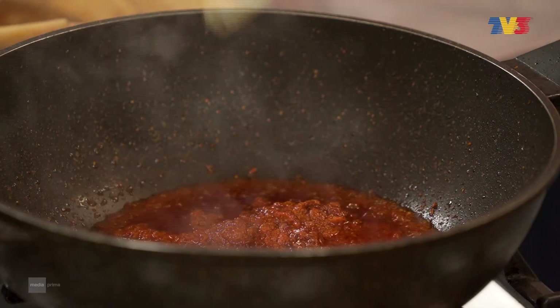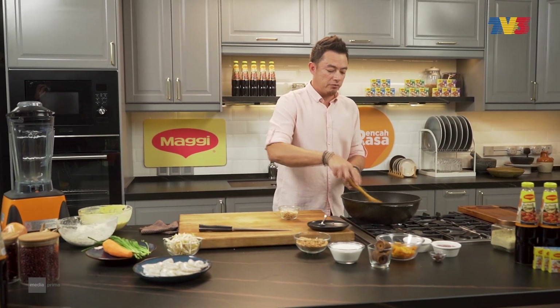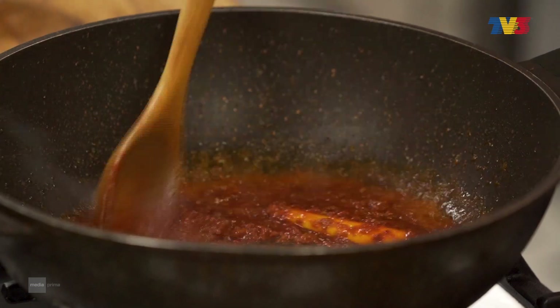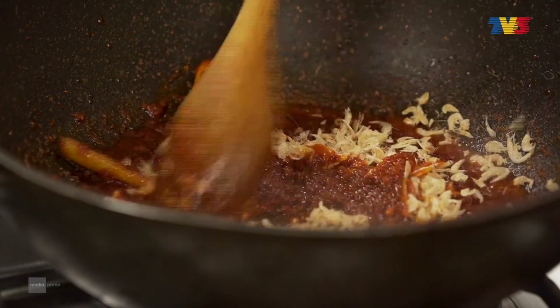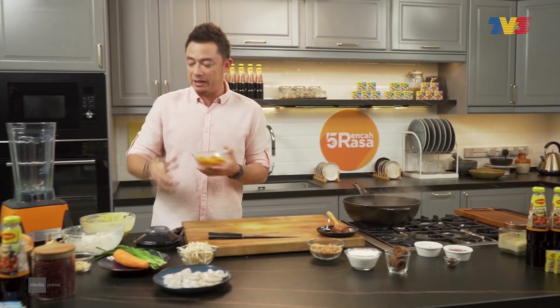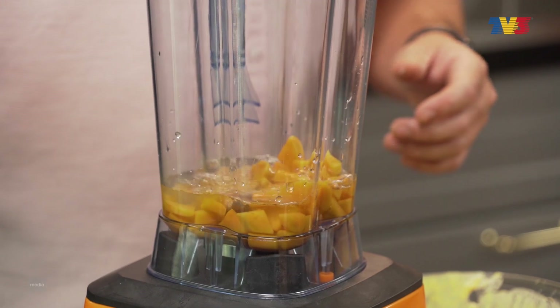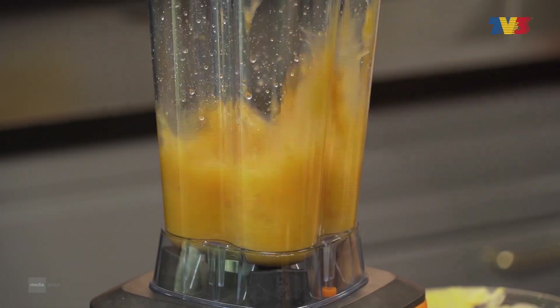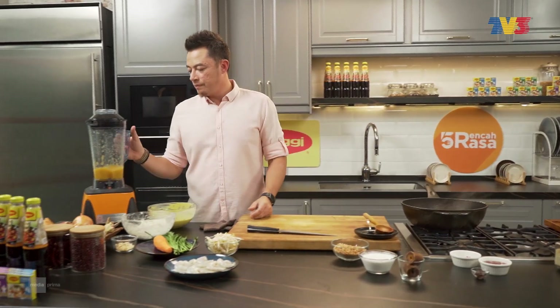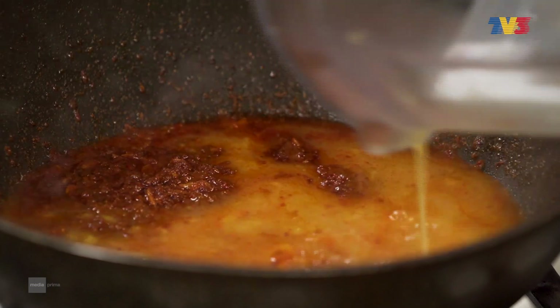Serai masuk. Serbuk ketumbar, kacau. Udang kering — tumis sekali dengan sambalnya. Cantik. Sekarang kita masukkan keledek ke dalam blender, masuk air, tutup dan blend. Very nice. Masukkan air keledek, kacau.